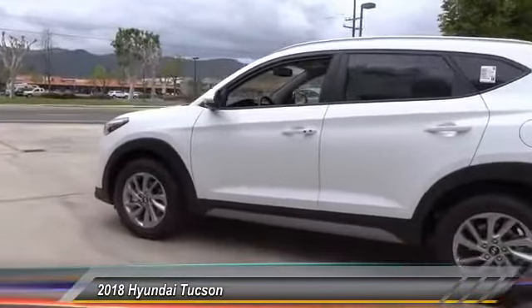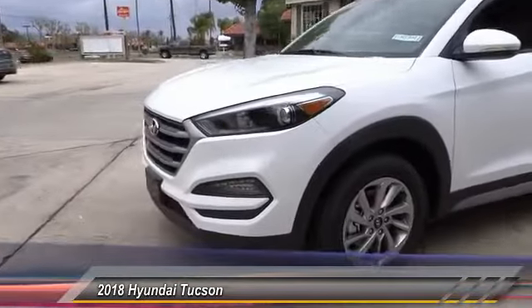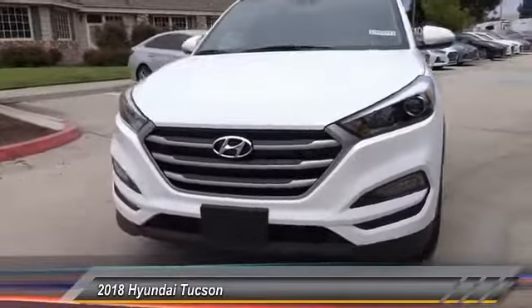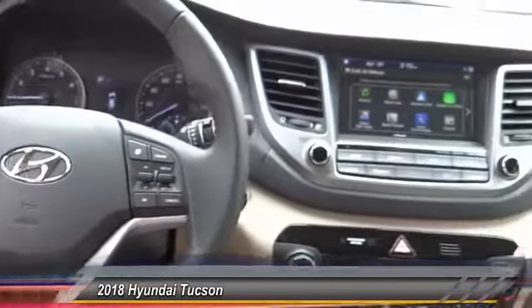Here are some of this vehicle's great options: navigation system, traction control, power passenger seat, air conditioning, dual airbags, power steering, alloy wheels, four-wheel disc brakes, eight speakers, power windows. This beauty is sure to make you the talk of the neighborhood, so call or drop in for a test drive today.